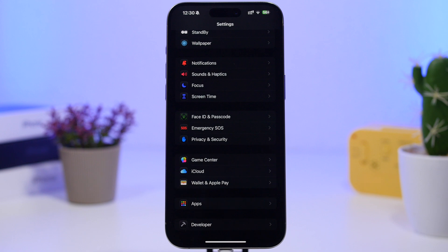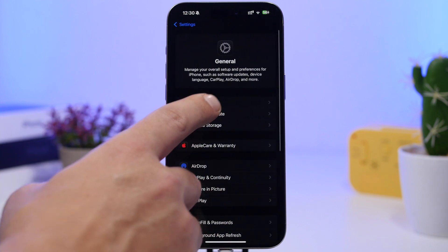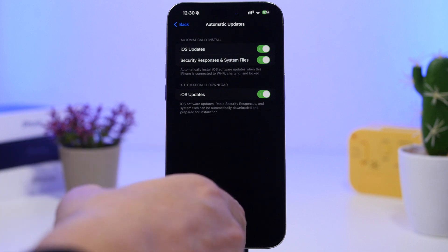What I suggest you do right now is head to your Settings, go under General, then Software Update, then Automatic Updates. Make sure you have iOS Updates and Security Responses enabled for automatic downloads. This way you won't miss this update — once it gets released to the public, which I truly believe will happen in a matter of days, it will install automatically.